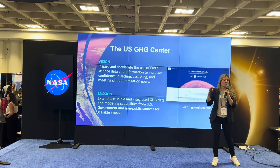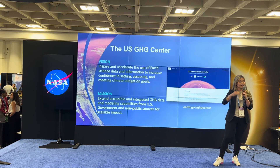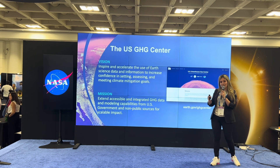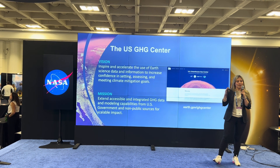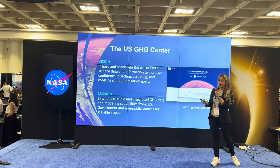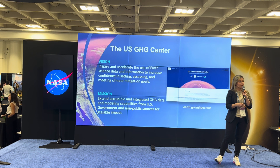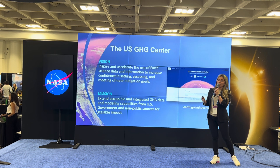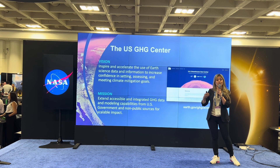Starting from what is the context within which the Greenhouse Gas Center is being developed: there are enhanced efforts and really high targets that have been set within the U.S. and internationally to help reduce greenhouse gas emissions. Within this context of developing an improved framework for monitoring and measurement of greenhouse gas emissions and fluxes, NASA, as the leading implementing agency, has come together with EPA, NOAA, and NIST to help prototype the U.S. Greenhouse Gas Center. The goal is to help integrate and make available, shareable, and usable information on greenhouse gas emissions and fluxes.